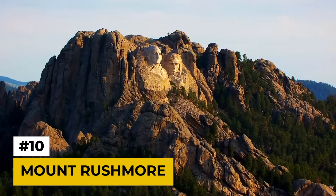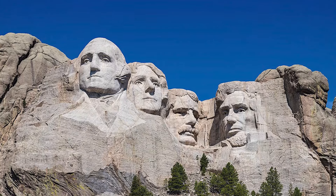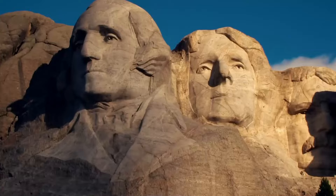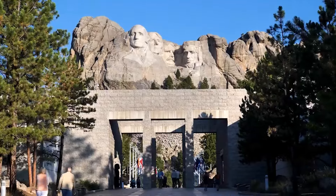Number 10: Mount Rushmore. Kicking things off in the United States, we have the iconic Mount Rushmore. Carved into the granite face of the Black Hills of South Dakota, these colossal presidential sculptures are a sight to behold. While the entrance fee to the National Park is surprisingly minimal, visiting Mount Rushmore can still set you back a pretty penny.